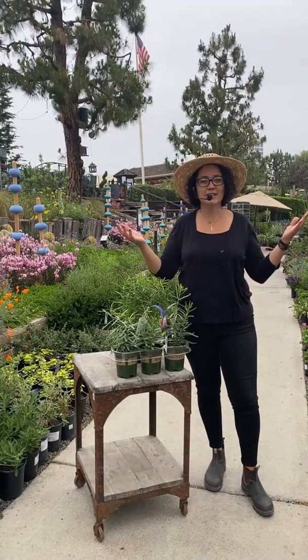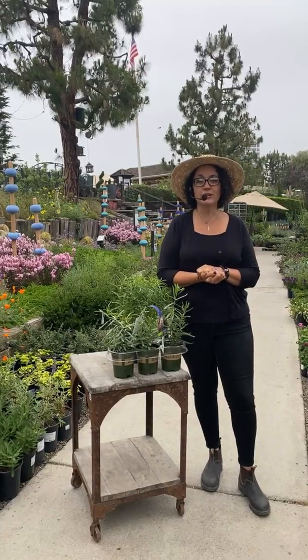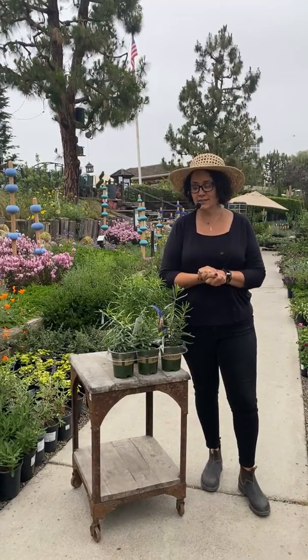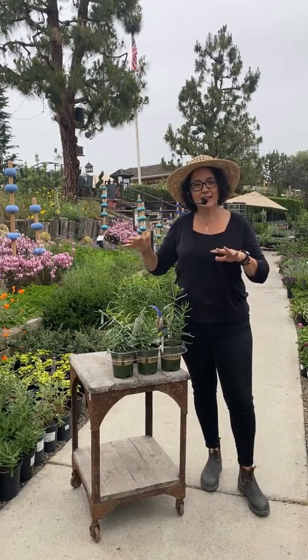Hi everybody, welcome to the Thursday edition live stream of Plant of the Week. I am Sarah Smith, a horticulturalist, and I work here at Rogers Gardens. Today I'm going to be talking to you about our plant of the week, which is milkweed — specifically the native milkweed.